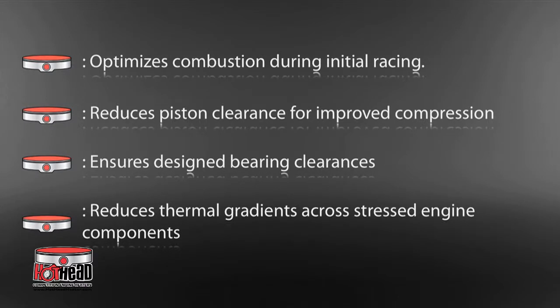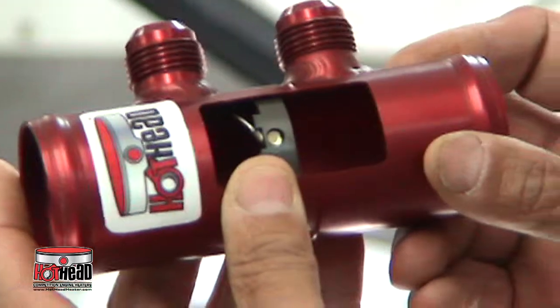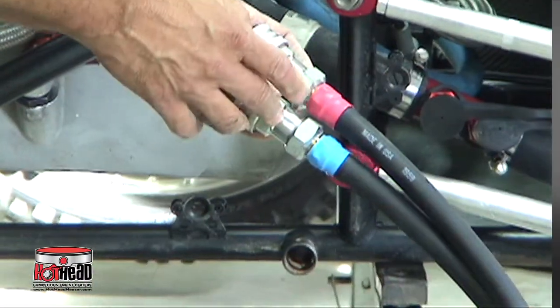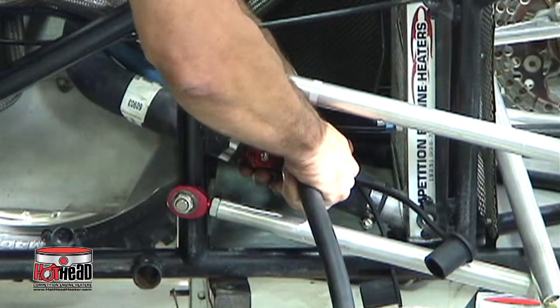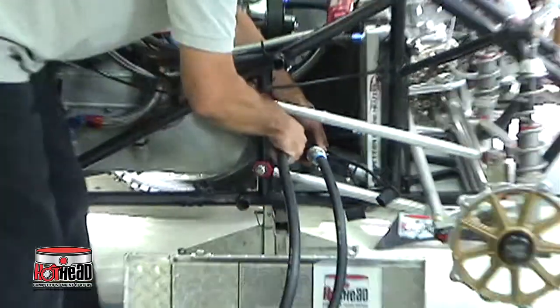So how can you achieve all of this? Enter the Hothead Competition Engine Heater. It's simple to install and even easier to use. A variety of Hothead accessories allows you to easily connect to any cooling system. Basic options include inserting the integrating check valve fitted with dry brake fittings into the lower radiator hose.